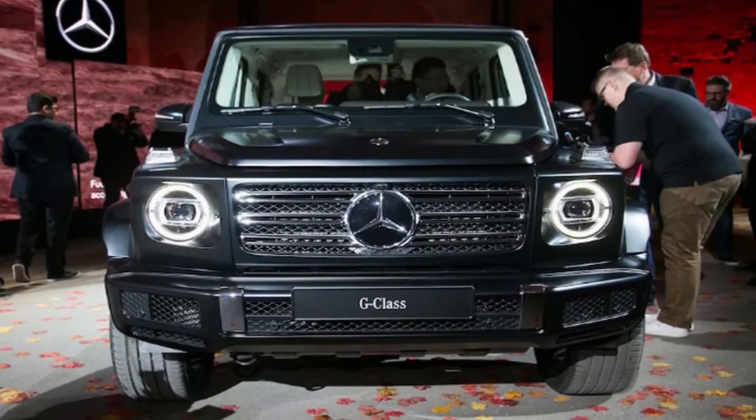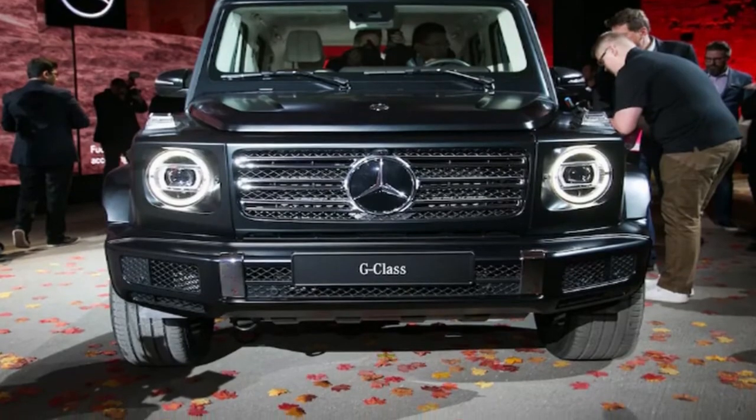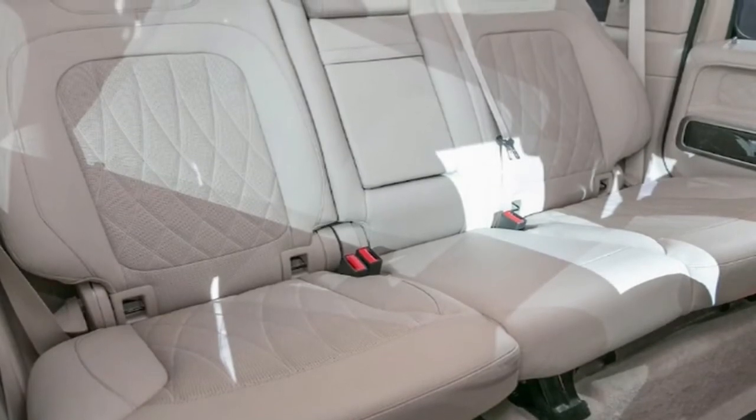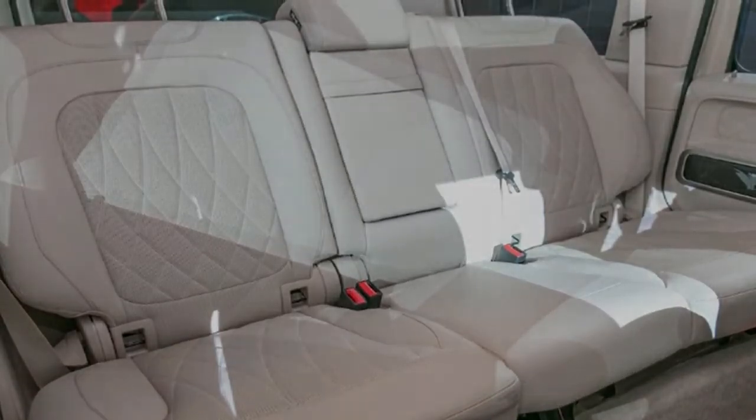There's also a good bit of footage of the new G-Class driving off-road. As we discovered in our first ride, the new G-Wagen can handle even more hardcore trails than Mercedes chose to feature in this video, but it's still nice to see it do more than make Starbucks runs.